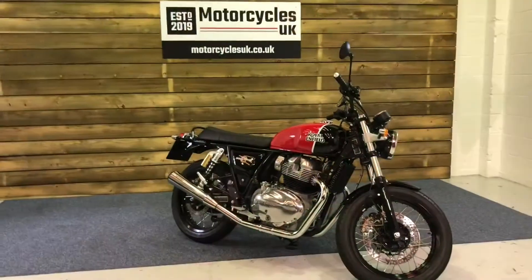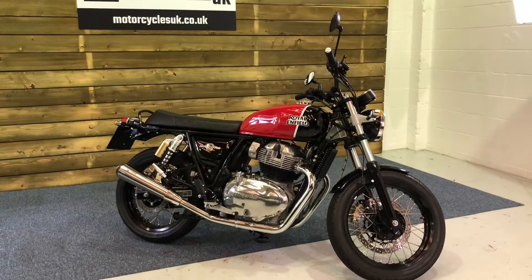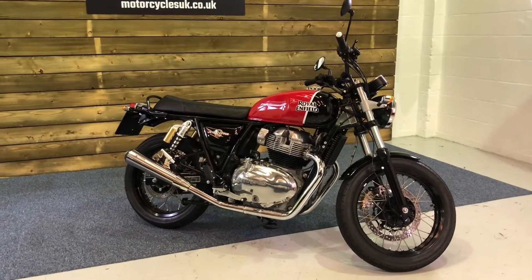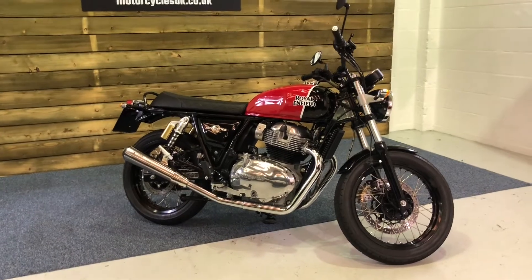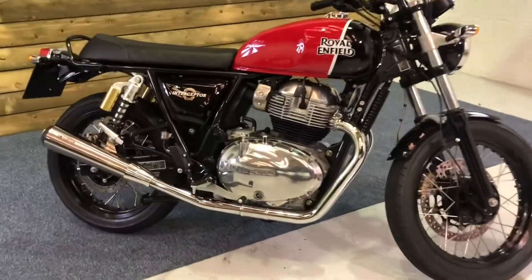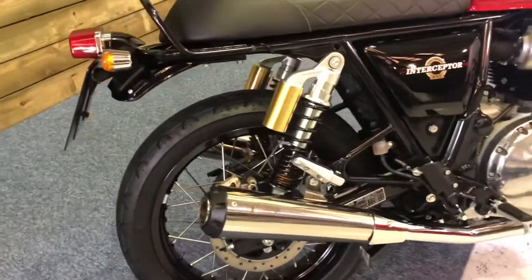Here we have a Royal Enfield Interceptor 650. This is a 2020 bike on a 70 plate with just 172 miles and two owners from new. This bike is in excellent condition, as you would expect for just 172 miles, and has been fitted with a couple of really nice accessories.